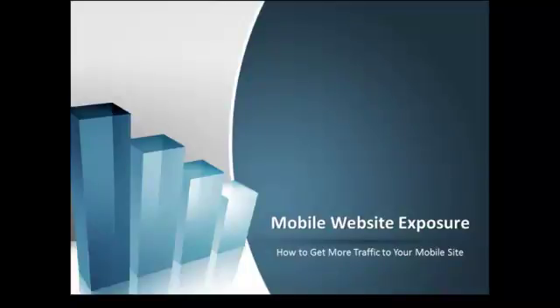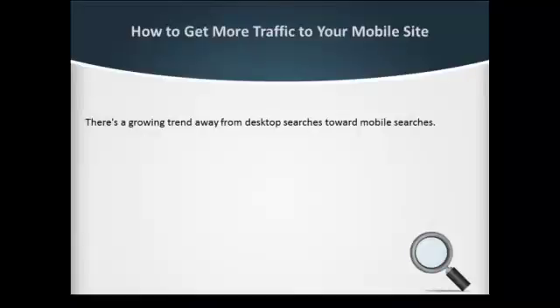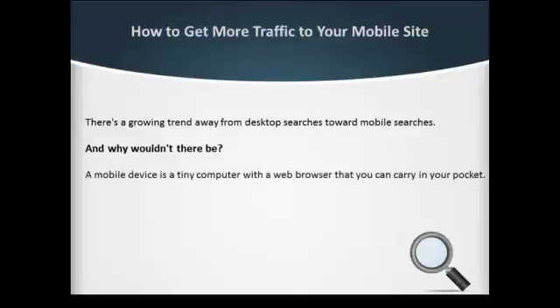How to get more traffic to your mobile site. There's a growing trend away from desktop searches toward mobile searches. And why wouldn't there be? A mobile device is a tiny computer with a web browser that you can carry in your pocket.